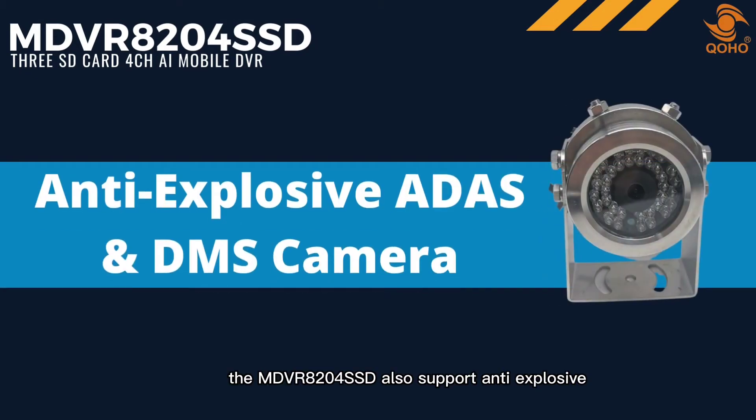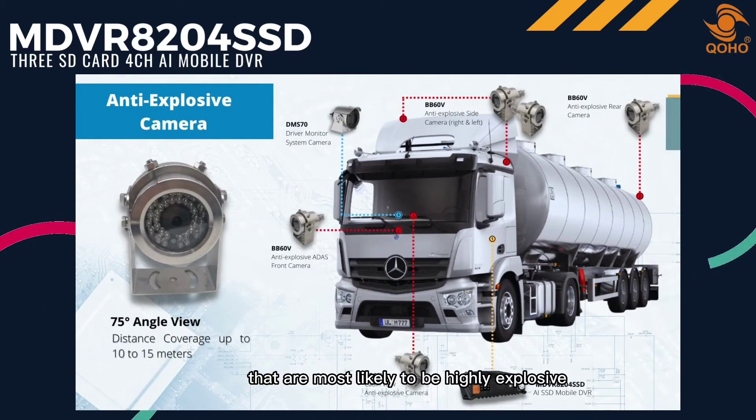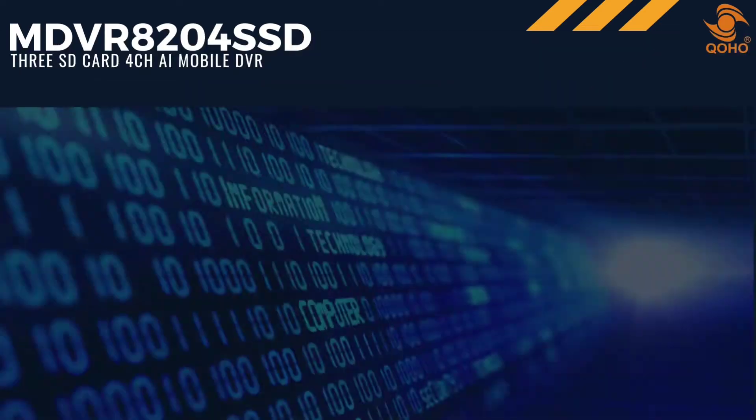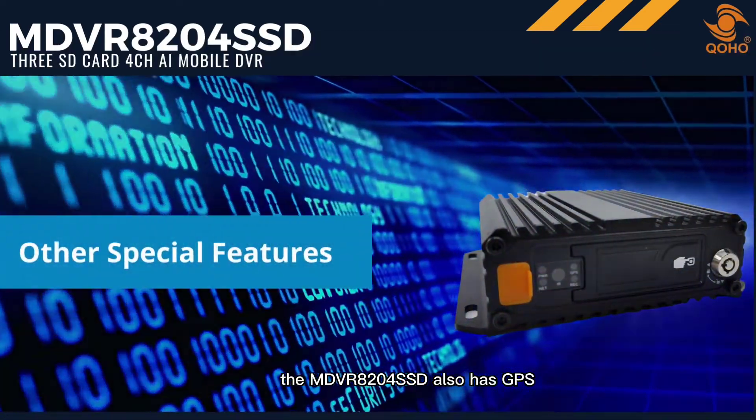The MDVR 8204 SSD also supports anti-explosive ADAS and DMS cameras. This feature is perfect for vehicles that are most likely to be highly explosive, like an oil truck.